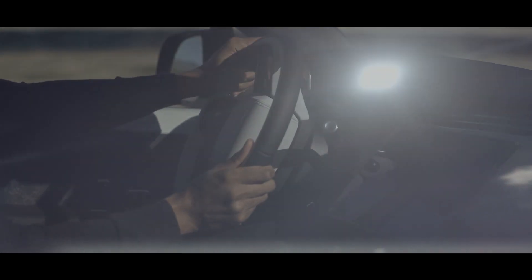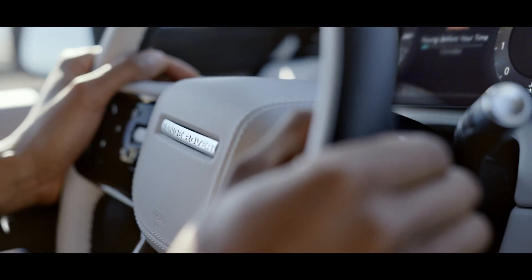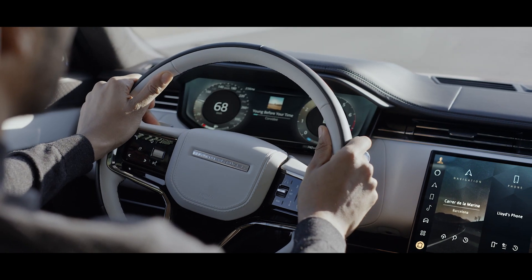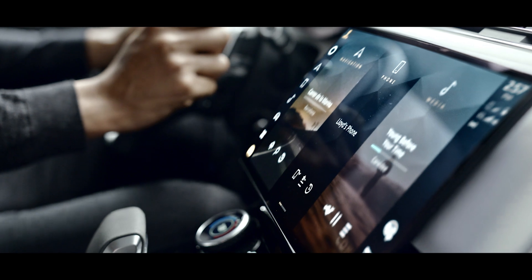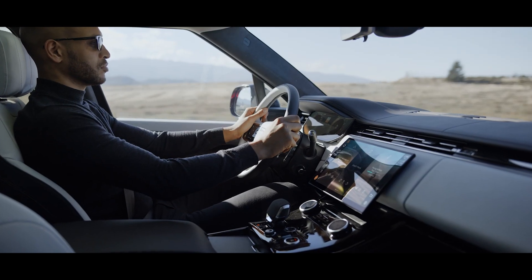Sophisticated and dynamic, Range Rover Sport's cockpit-like driving position sets the tone for a focused modernist interior. The cosseting centre console sweeps up to the large, floating, curved glass touchscreen, leading to a commanding view over the refined, horizontal fascia.